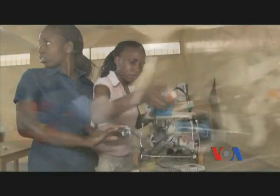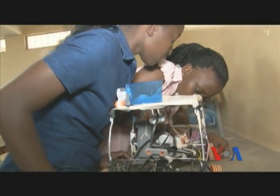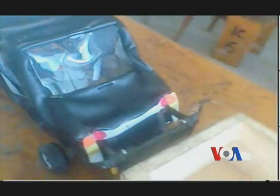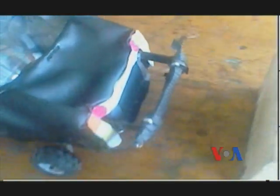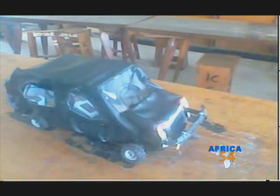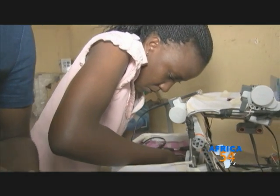The self-monitored car is still under construction because the students want to make major improvements on the prototype before they can take it on a serious road test. But in the meantime, these young girls already have their sights set on expanding the brand.